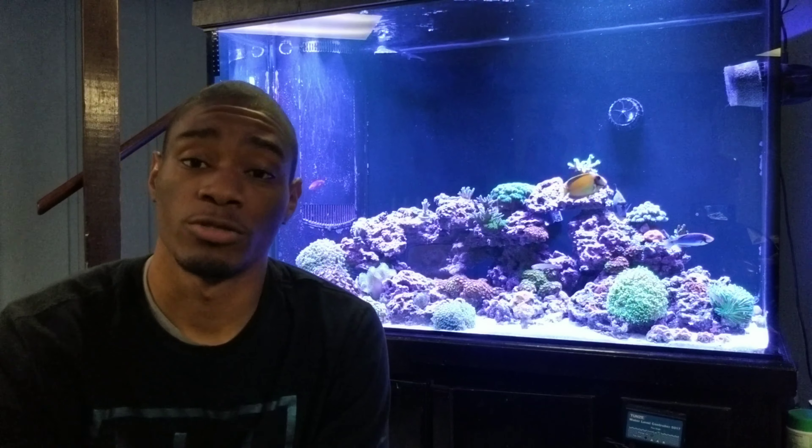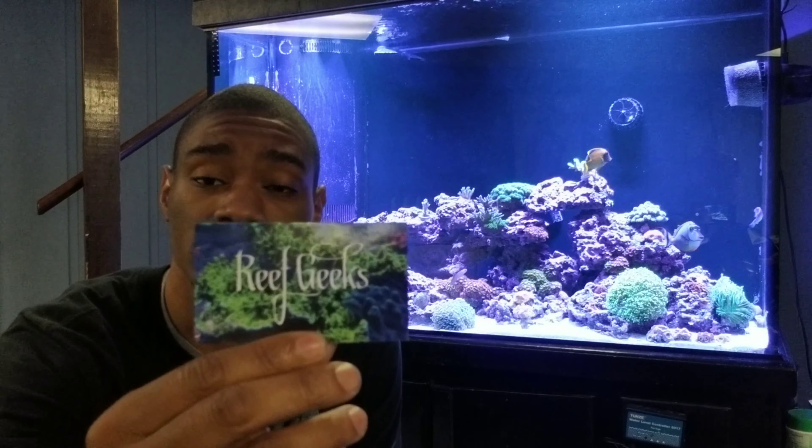The local fish store that I went to was Reef Geeks of Chicago. Here's the card, here's the information. It was my first time actually going to Reef Geeks of Chicago and I love the selection. The store owner was very nice. He gave me some great deals and in return I bought some corals from him. Nice guy. The corals were nice — great, great selection.